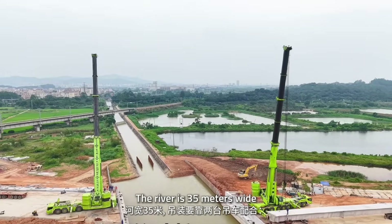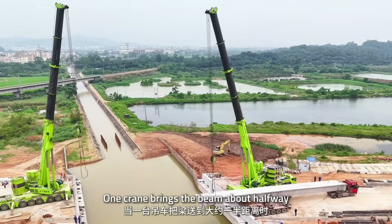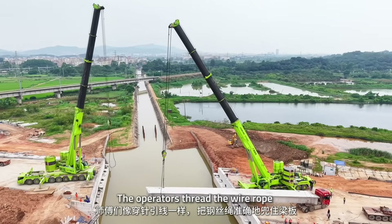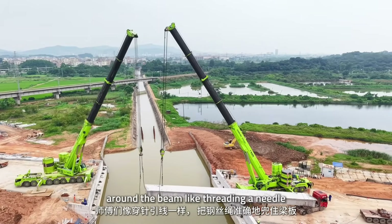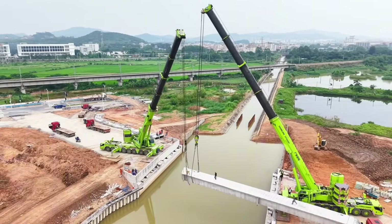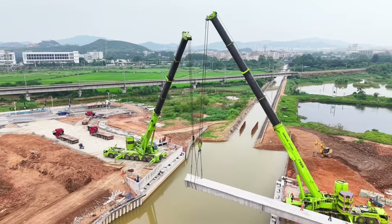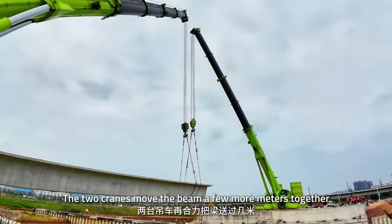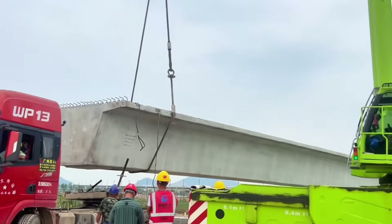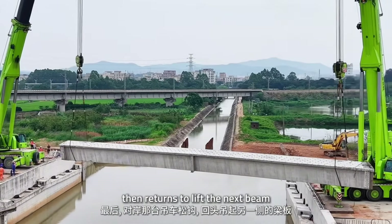The river is 35 meters wide, so two cranes must work together. One crane brings the beam about halfway, then the crane on the opposite bank reaches in to take over. The operators thread the wire rope around the beam like threading a needle. Several riggers position the wire ropes at the lift point — verify everything, then step back. The two cranes move the beam a few more meters together, which avoids overload and keeps a safety margin. The far-side crane then releases and returns to lift the next beam.